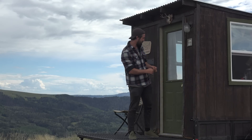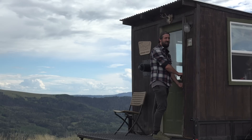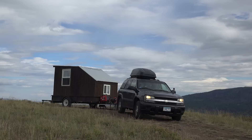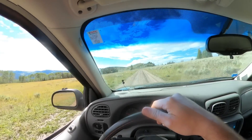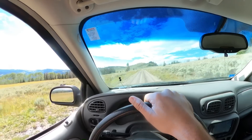The storm stopped, so I figure this would be a good time to head out and explore some of these trails over here. Looks like we can drive up to that summit up there. Might as well, right? Let's get out of here.